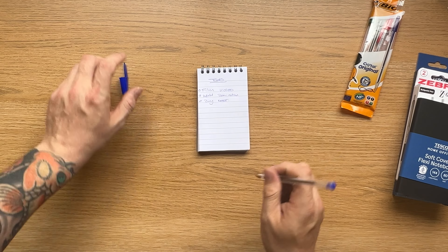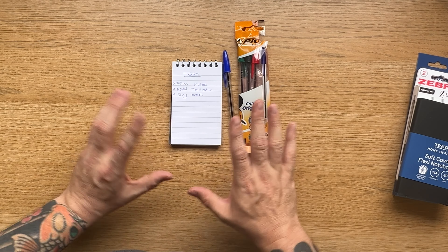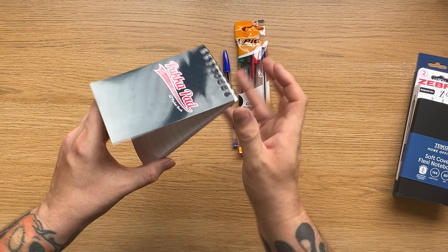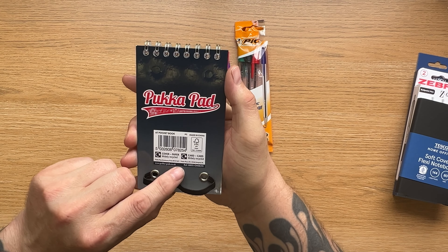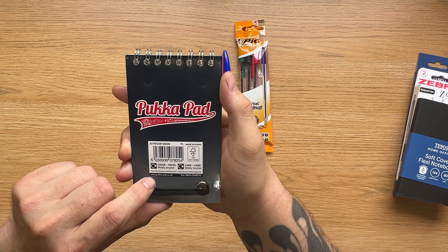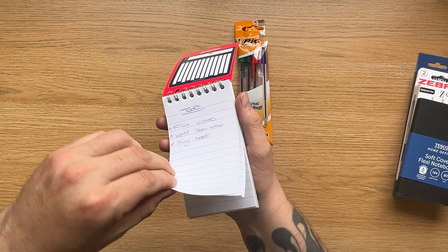Some zebra pens. Let's get them all in line. And good old big biros. I think this came to like £10.25 in total. So I was a little bit over my £10 but yeah, okay.